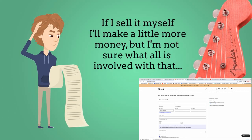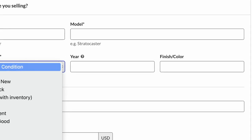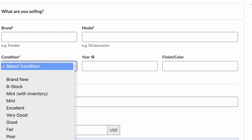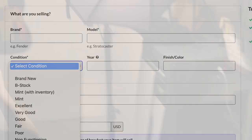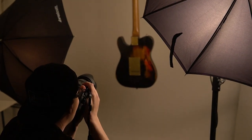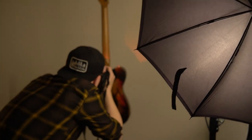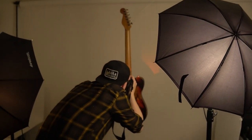Considering selling your instrument on your own? Let's take a look at what all is involved. Are you sure everything is working as it should? What condition is your item in — mint, excellent, very good? What do these terms mean?